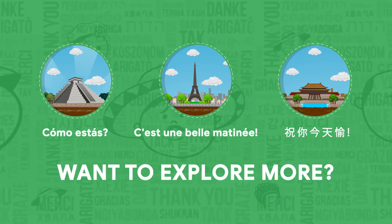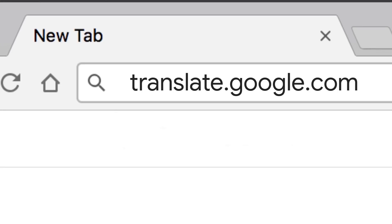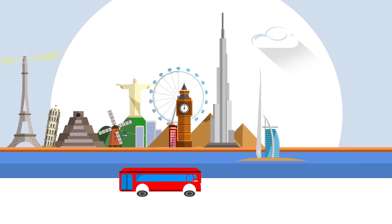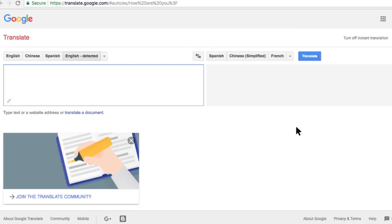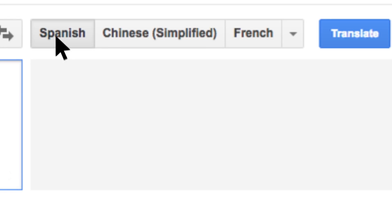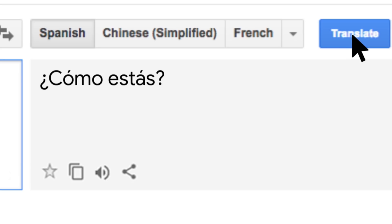It's time to explore the world of languages. Log on to translate.google.com where you can translate in more than 100 languages. Want to greet someone in Spanish? Hear the phrase to understand how it is pronounced. Let's hear it in Chinese.